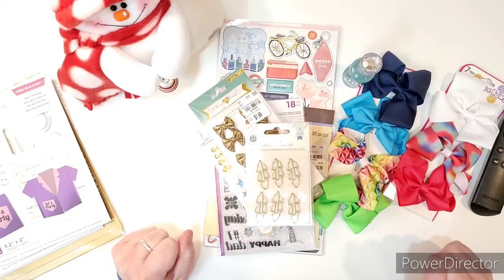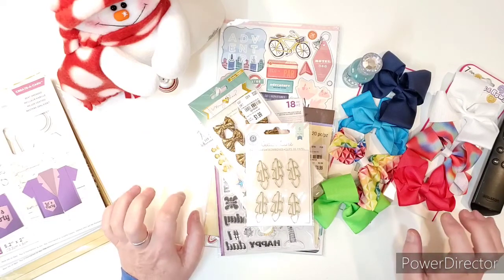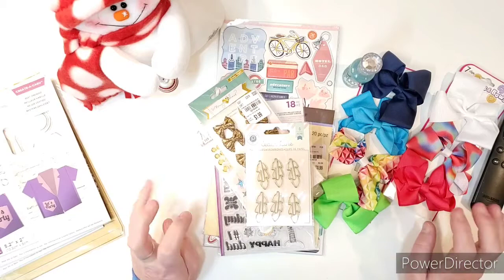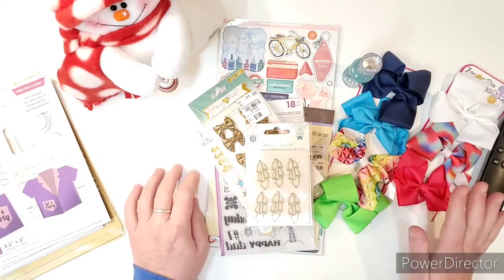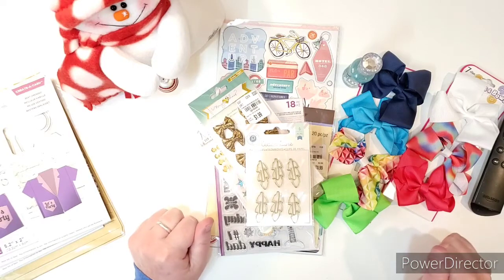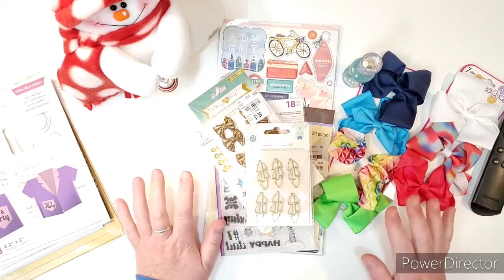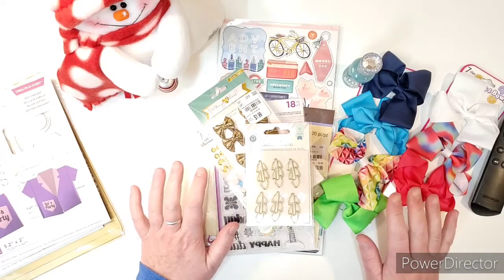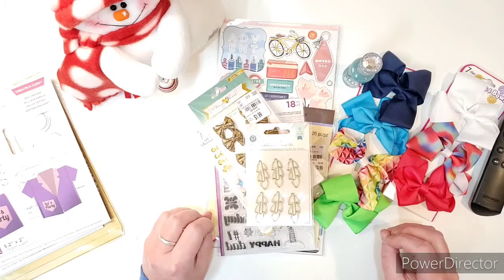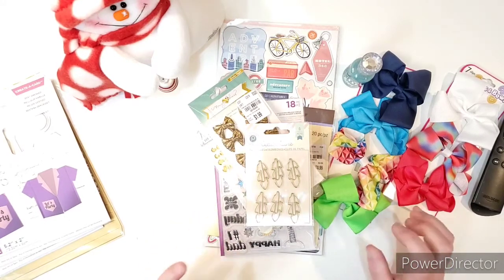Hello, my crafty friends. It's Joanne. I'm coming on here today to give away presents! I have four, yes, four crafty giveaways for you, my subscriber friends. Let me go through all four sets of my giveaways and then I will tell you after each one what you have to do in order to be in the running to get each one of these.